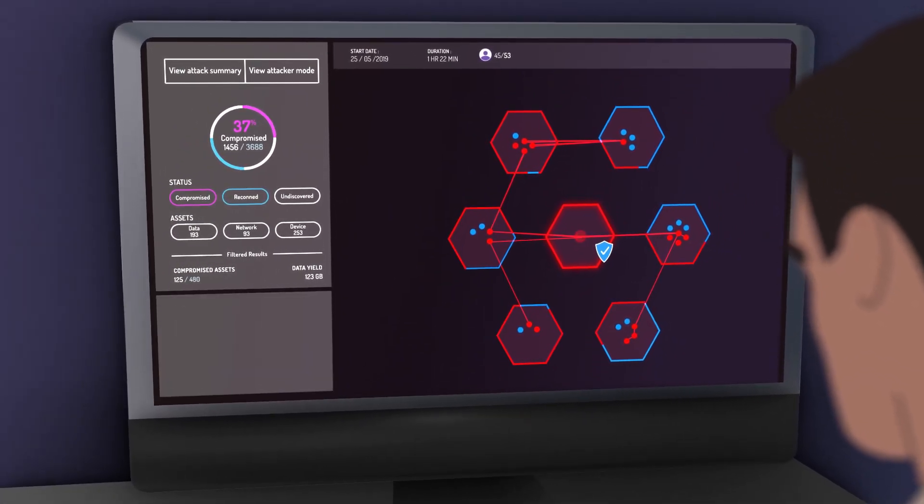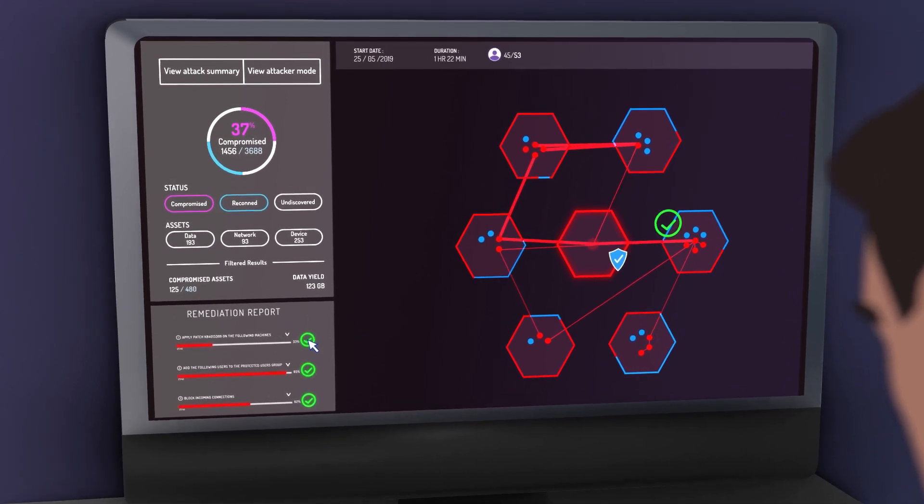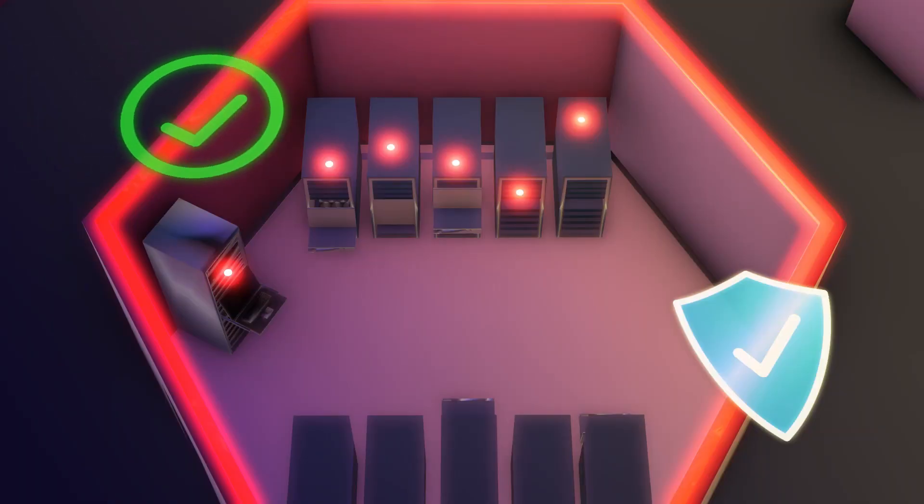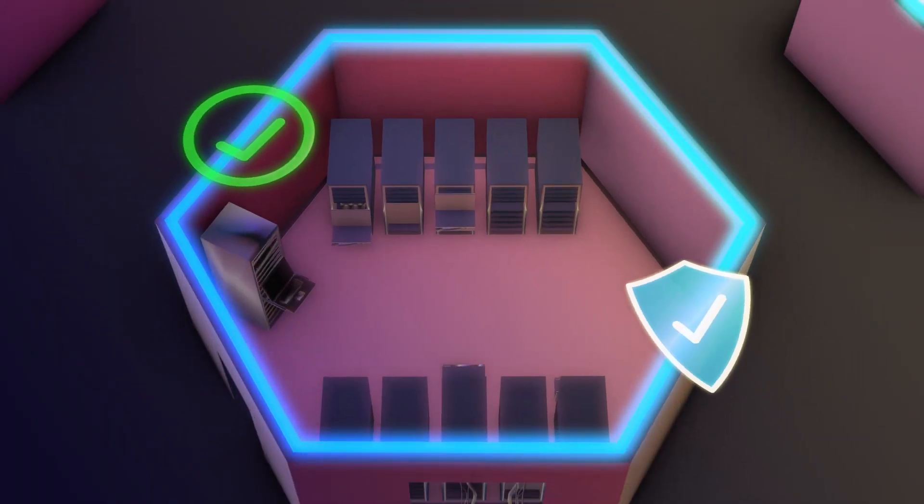It then presents the top findings — the most urgent issues to be fixed on the critical path to the most crucial assets, and the blind spots that go under the radar of protective measures.